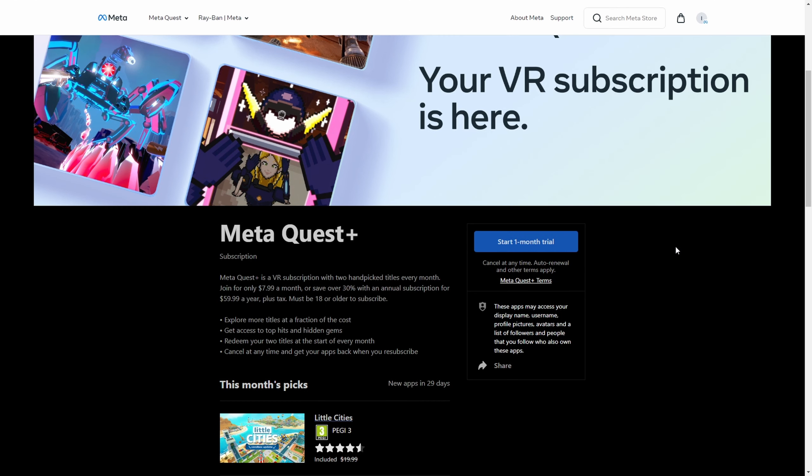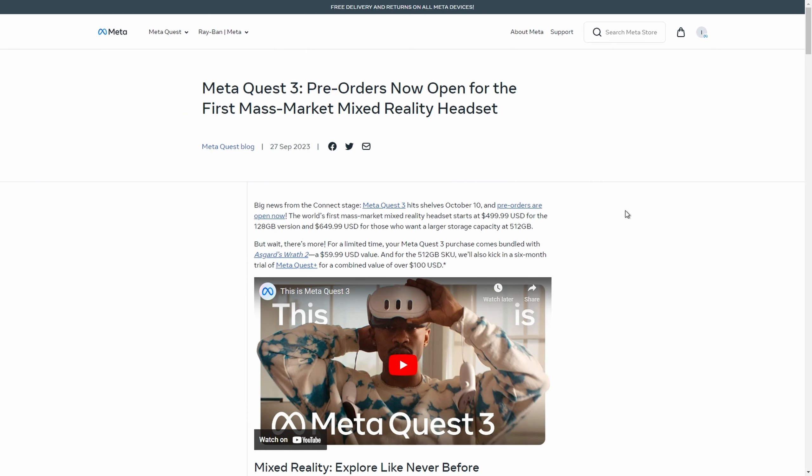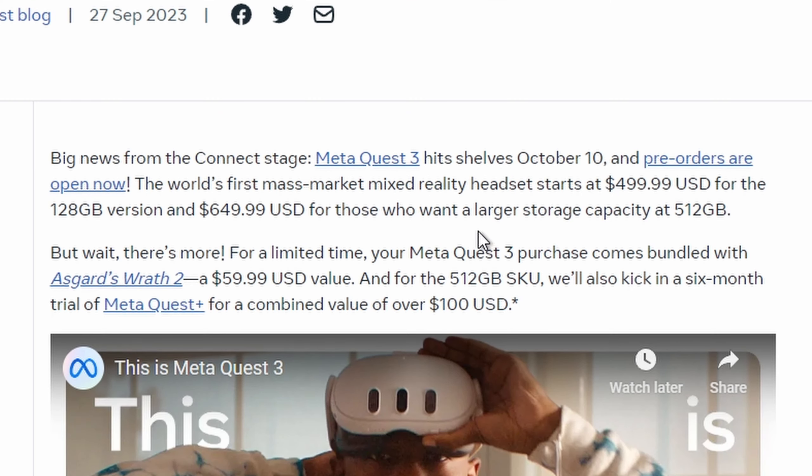You can check out Meta Quest Plus subscription and get a one-month trial. You can see this month's picks — new apps in 29 days since we just started the month — which are Little Cities and Onward. These are available for you, picked by Meta, and they should be very good VR titles.